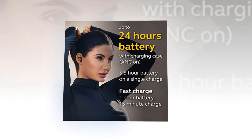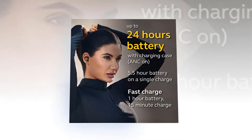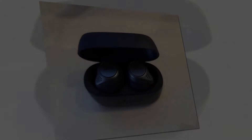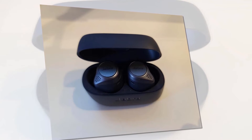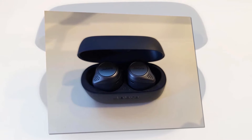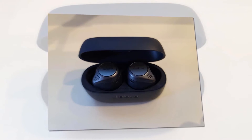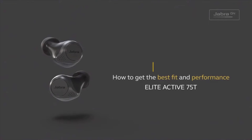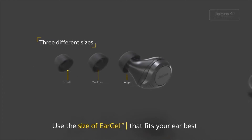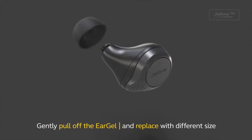The battery gives you up to 5.5 hours on a single charge and up to 24 hours total with the charging case. Without active noise cancellation, you get 7.5 hours in the buds and up to 28 hours with the charging case. The fast charging feature gives you up to an hour of battery in just 15 minutes of charging.